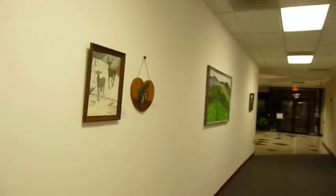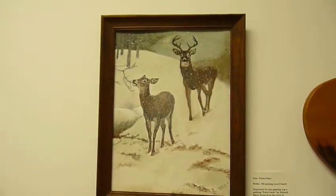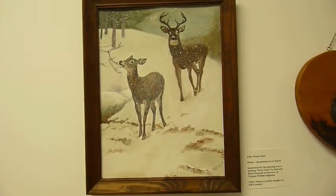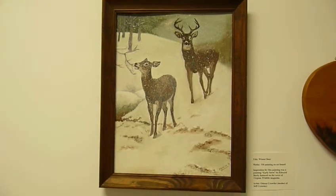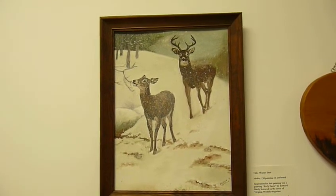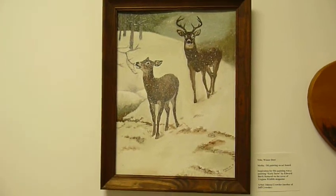Moving down the hall, the next piece is one of my favorites. This piece is called Winter Deer — an oil painting on art board, done by artist Odessa Crowder, who's the mother of Jeff Crowder, and that happens to be me. The inspiration was a painting called Early Snow by Edward Beerly, featured on the cover of Virginia Wildlife magazine many years ago.